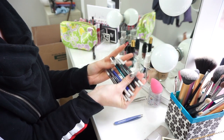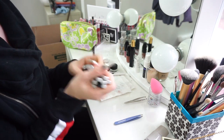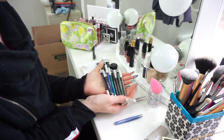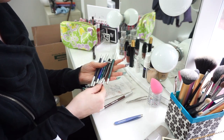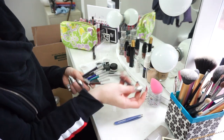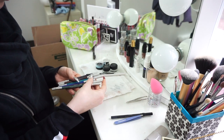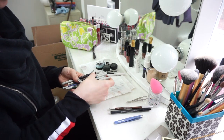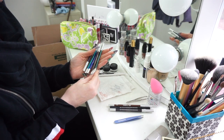These are Urban Decay pencil liners I've had forever. I got a giant set when I first got into makeup — every beauty guru back in like 2015 had these and they're beautiful colors, but I don't use pencil liner really at all. The ones I've used you can tell because they're a little shorter. I've used Perversion, which is the blackest black, and I used to use Roach a lot. I'm keeping Roach and Crave, which is a gray — good for smoky looks. But all the others I'm not going to use.